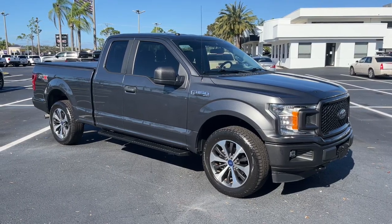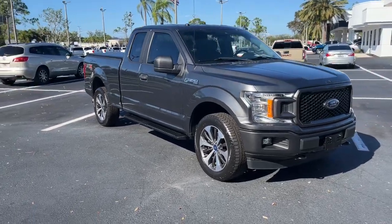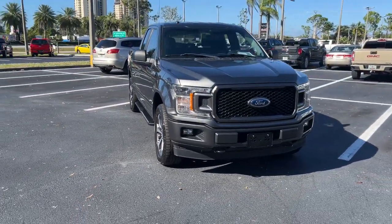Enjoy the view of this 2019 Ford F-150. With less than 20,000 miles on the odometer, this vehicle provides excellent value.